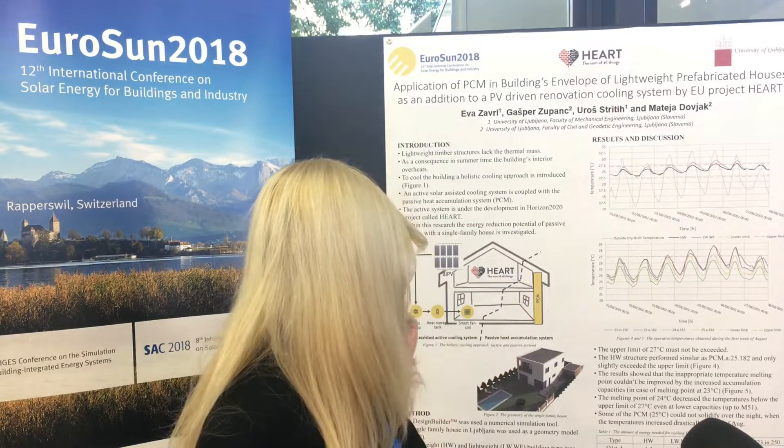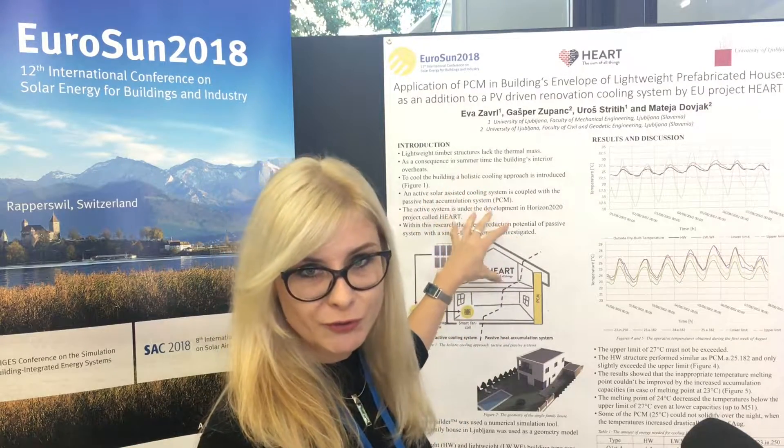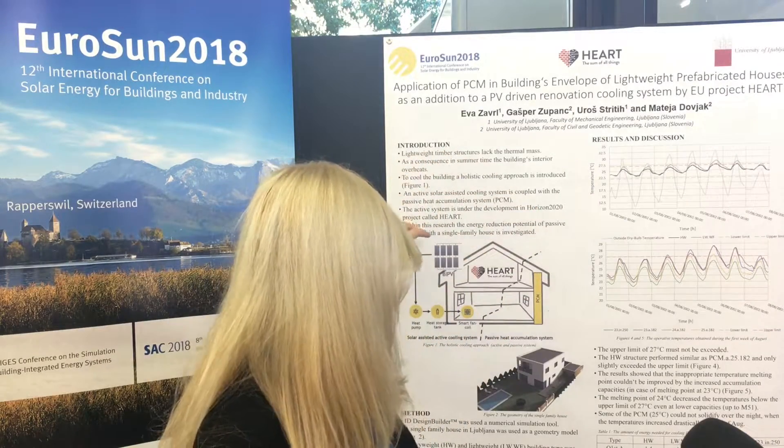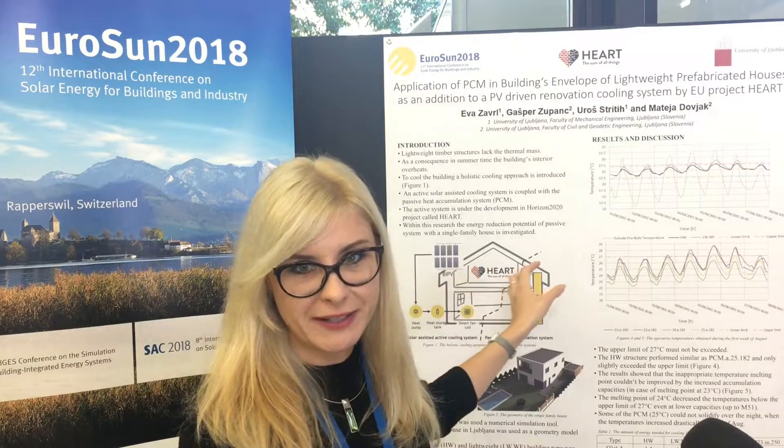Within the HEART project, an active solar system for heat reduction is developed. It is driven by photovoltaics, which prepares cold air that is afterwards blown into the space.